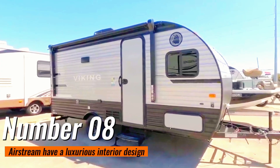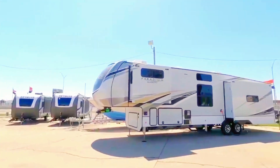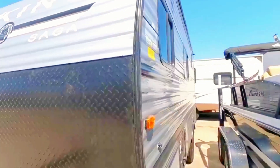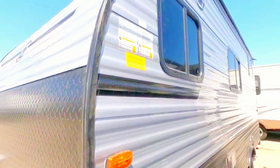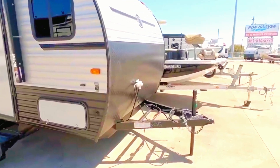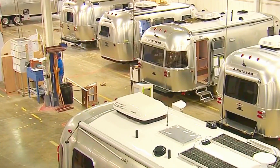Number 8: Airstreams have a luxurious interior design. Airstream travel trailers are handcrafted in the heart of America — Jackson Center, Ohio. The floor plan layout is mostly according to how the bed is placed inside the trailer: FB (front bed), RB (rear bed), and CB (corner bed). The length of a typical Airstream travel trailer ranges from 16 feet to 33 feet. Your budget will determine your comfort, storage availability, and amenities.